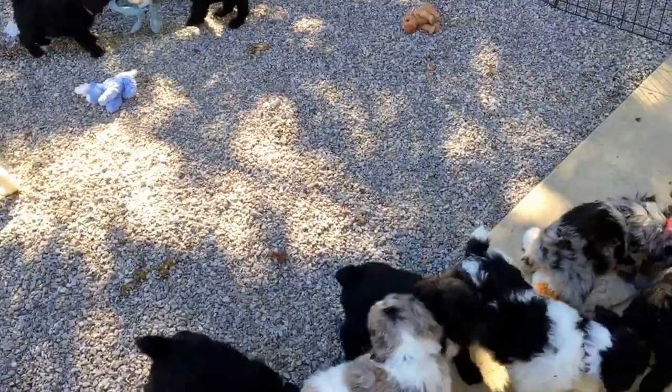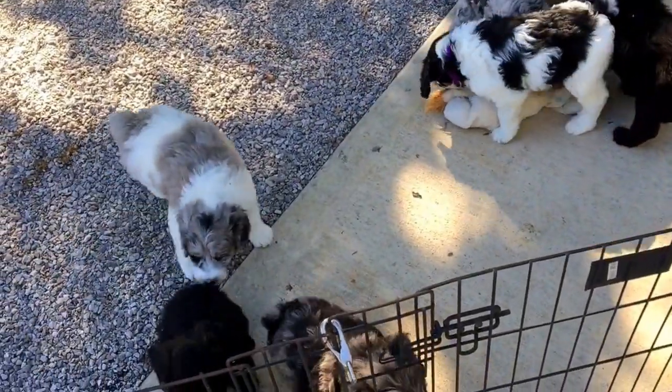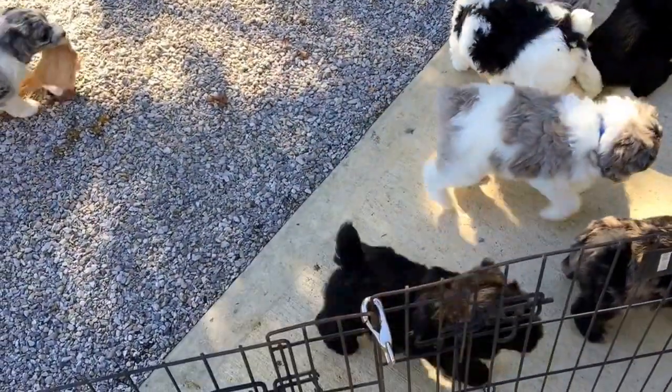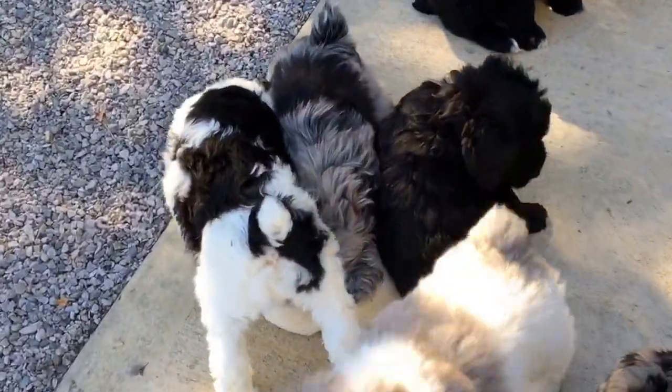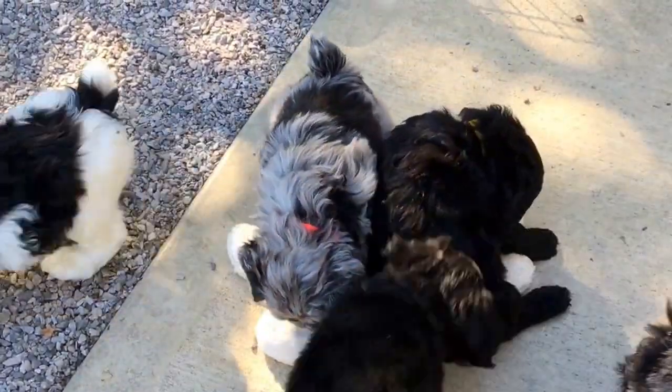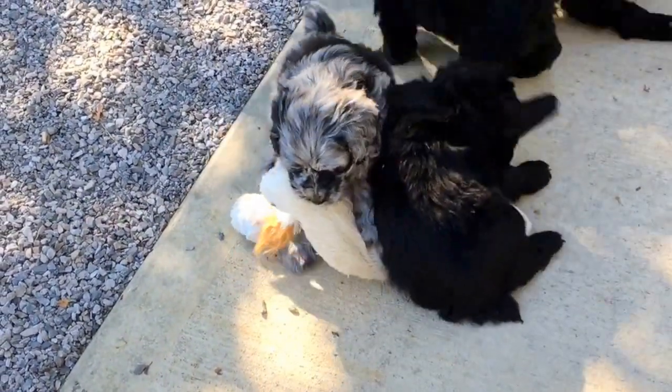These guys are like crazy this morning! The next one is the neon orange collar — right there in front of us, the merle in the center. You can see the collar. Today it weighs five pounds, 2.5 ounces. Getting bigger all the time.